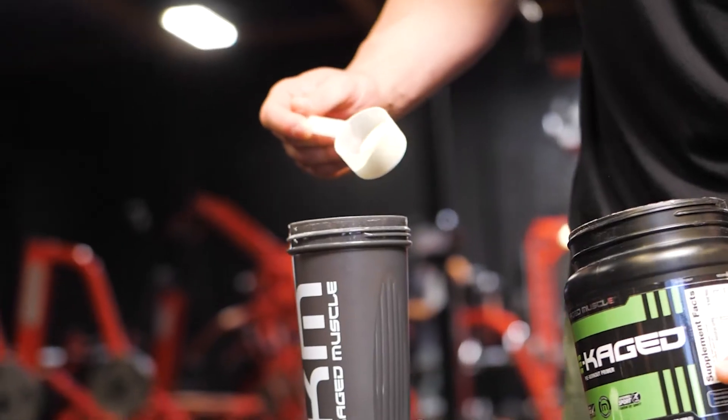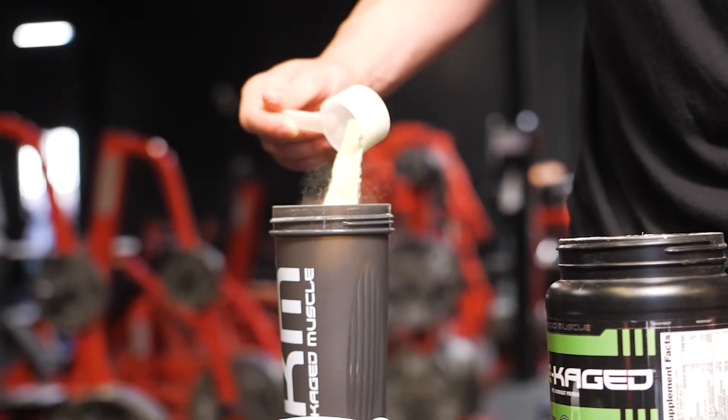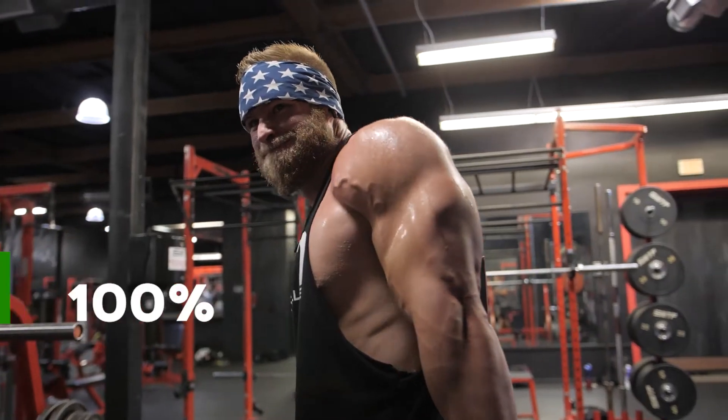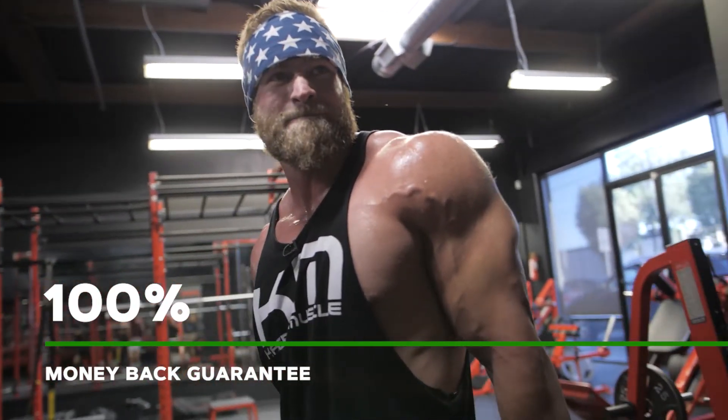And they also come with a guarantee, a one scoop promise. If one scoop of Pre-Caged doesn't deliver the best energy, focus, pump, or performance of any other pre-workout that you've tried, they're going to give your money back, no questions asked.